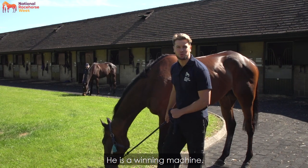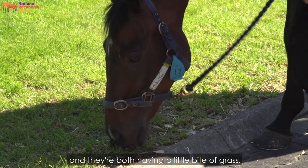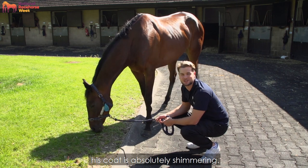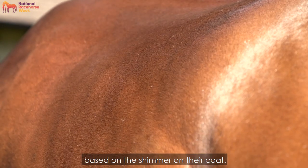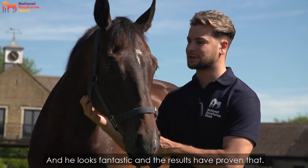I'm here with Locke's Corner — he is a winning machine — and in the back is Courts de Rue. They're both having a little bite of grass after their morning exercise. As you can see, Locke's Corner's coat is absolutely shimmering; his summer coat has come through, which is always a good sign. You can pick a nice-looking racehorse in the paddock based on the shimmer of their coat, and he looks fantastic — the results are proving that.